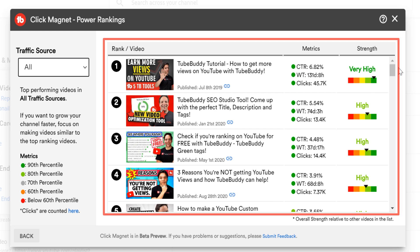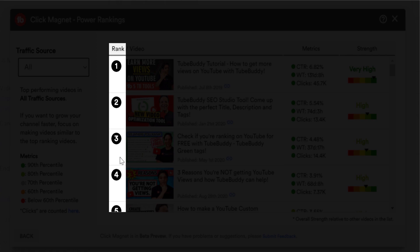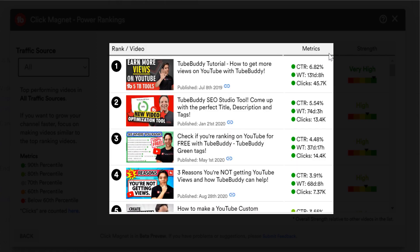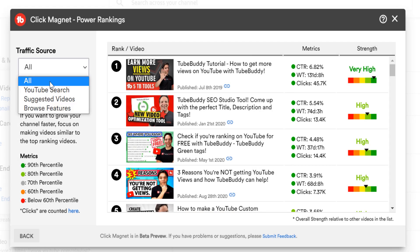You can see where we rank your videos depending on what you selected for traffic source, which video it is, and the video's metrics which are explained here. Notice that when we change the traffic source, the video Power Rankings change too — because when TubeBuddy ranks your videos within Power Rankings, we look at the whole picture and not just views.